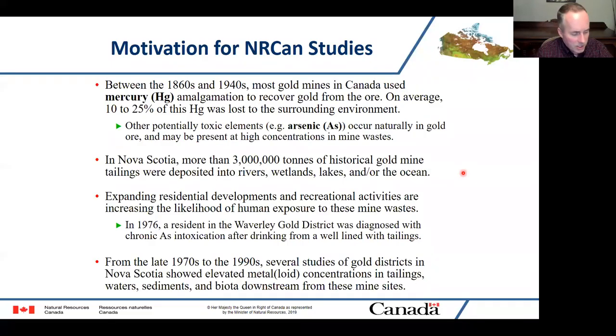In the interest of time, just a quick summary. The reason we first started working on historical gold mine sites back around 2003 was that we knew a lot of mercury had been used in these deposits between the 1860s and 1940s, not a lot of published research had been done, and there was a lot of arsenic naturally occurring in the gold ore. We were curious to know just where this material was and whether there were impacts on ecosystems and potentially human health that had previously been unrecognized.